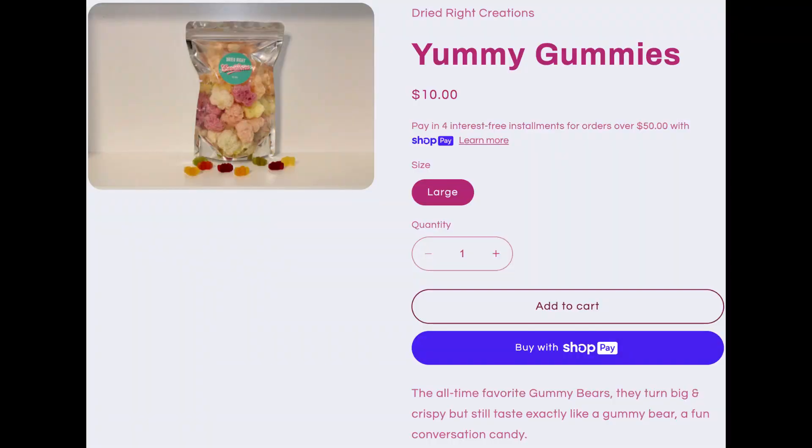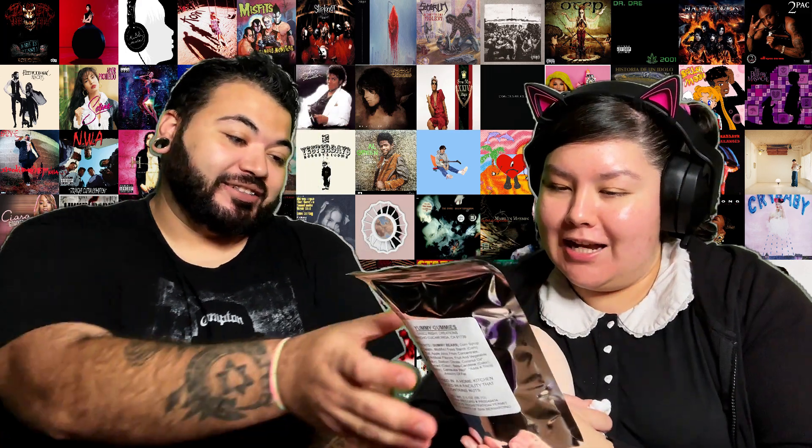It is popcorn? I think there might be sour patch kids — oh, gummy bears! We had gummy worms and now gummy bears. Funny enough, I'm not a fan of regular gummy bears, so let's see if the freeze-dried ones are better. Let's see if I like these more than the regular ones.